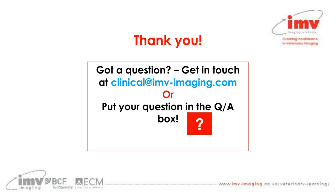That's a brief run through of the paper — I hope you found it as interesting as I did. If you have any questions, get in touch at clinical@imv-imaging.com or use the question mark box. If you have any suggestions for future journal club topics, please let us know. We hope to see you at future journal clubs. Thank you and goodbye.